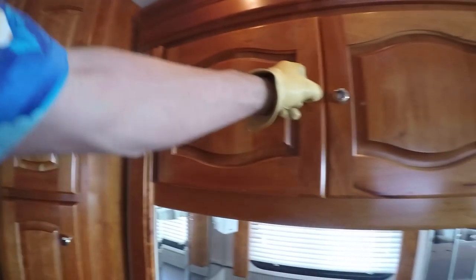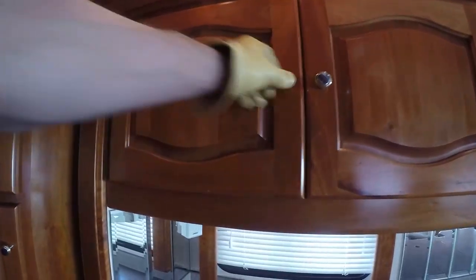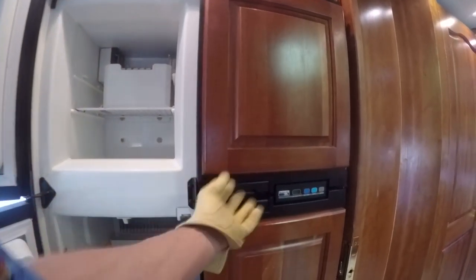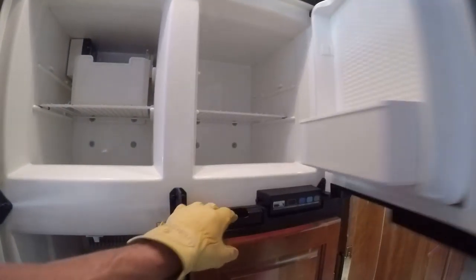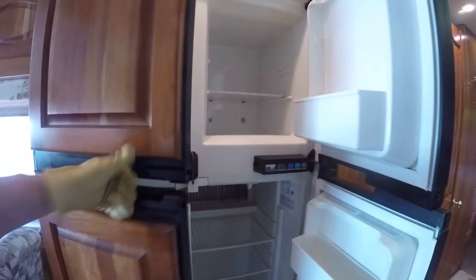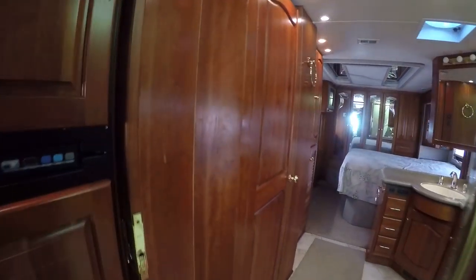You've got all the cabinet space — beautiful cabinets too. I don't know what kind of wood it is, but it's pretty. There's a two-way power refrigerator-freezer by Norcold, so no matter where you're setting up camp, you've got lots of refrigerated food with you. You even have an ice maker to keep your beverages chilled.